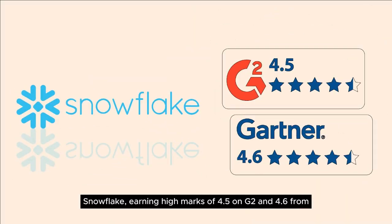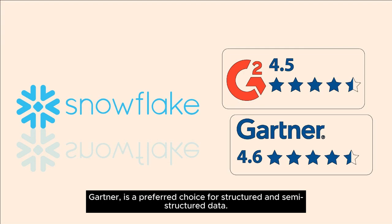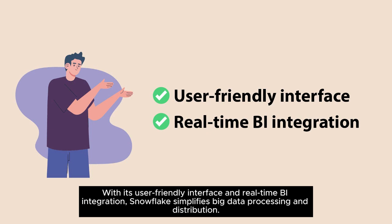Snowflake, earning high marks of 4.5 on G2 and 4.6 from Gartner, is a preferred choice for structured and semi-structured data. With its user-friendly interface and real-time BI integration, Snowflake simplifies big data processing and distribution.